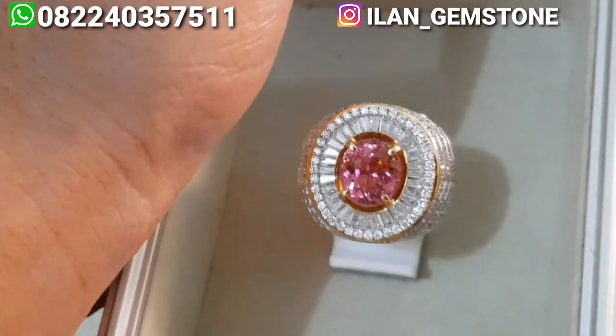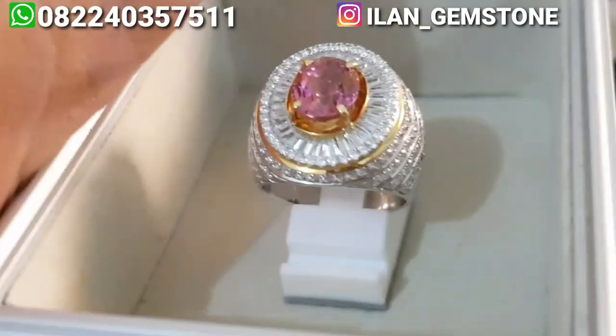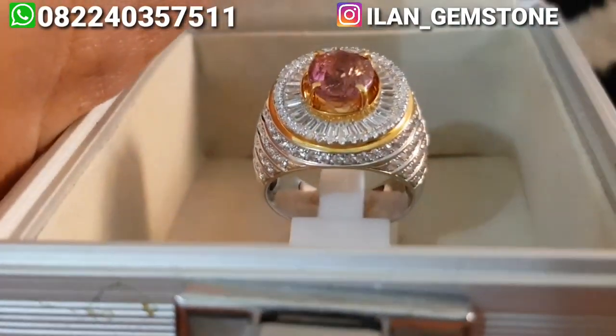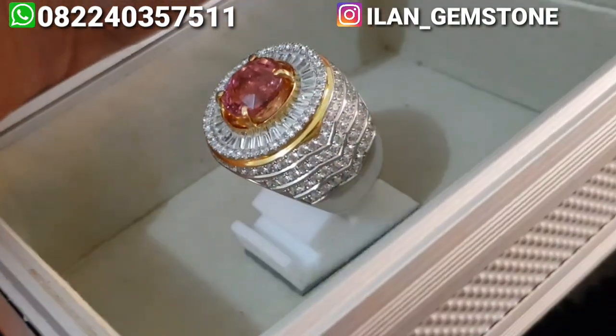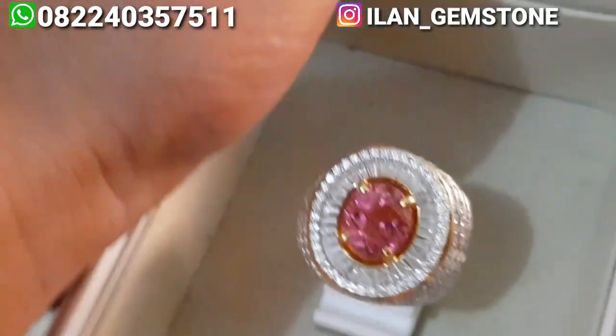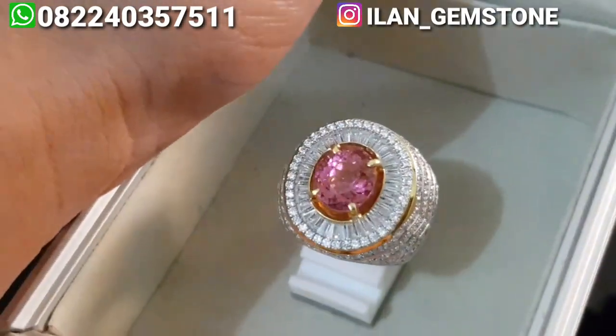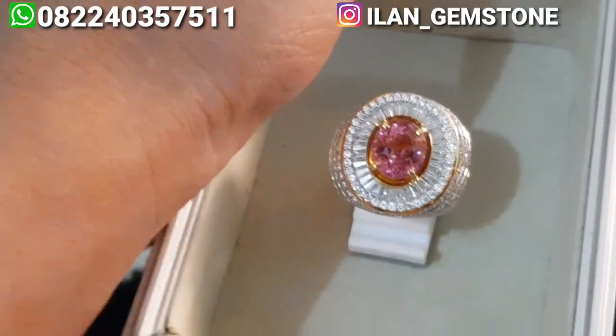Untuk item ini dia masih tersedia dan kita jual. Untuk ukuran jari seperti biasa bisa kita sesuaikan ke ukuran berapapun. Ini mirip paparaca sepintas ya, natural pink turmaline.